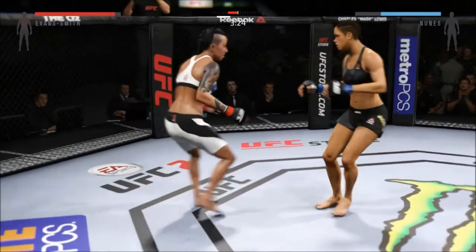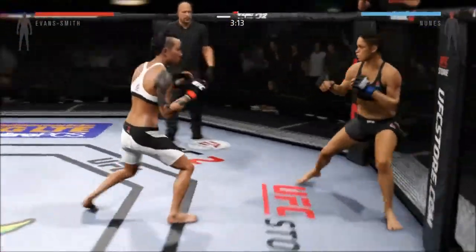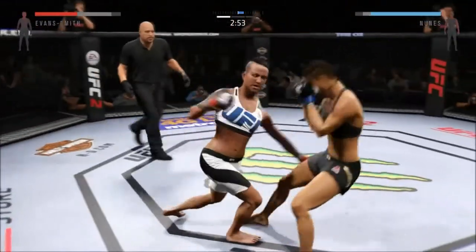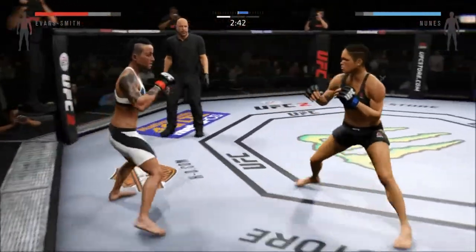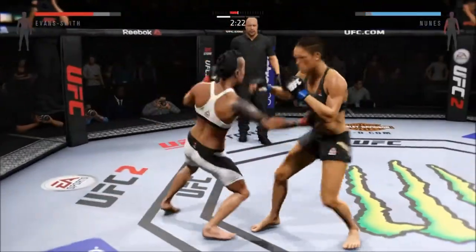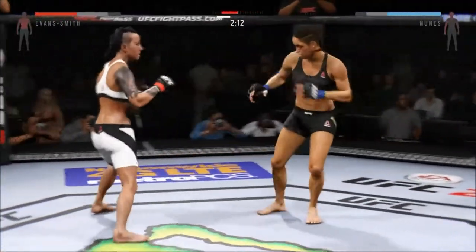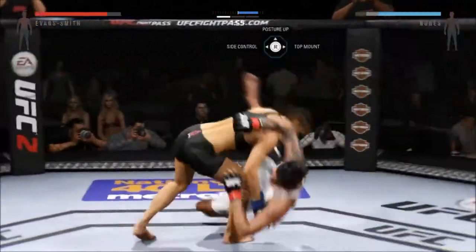Back up. Oh nice — she hurt her there. Big straight punch. Powerful right hand. That's a great block of the punch. Good roundhouse kick to the midsection. Big swing and a miss by Evans Smith. Nice jab. Oh, and down!